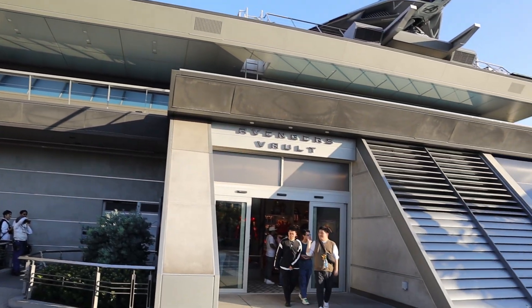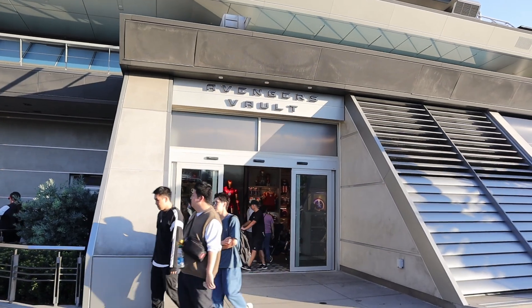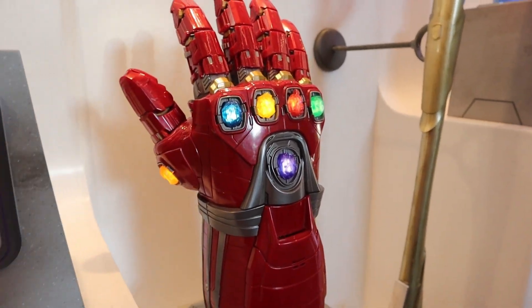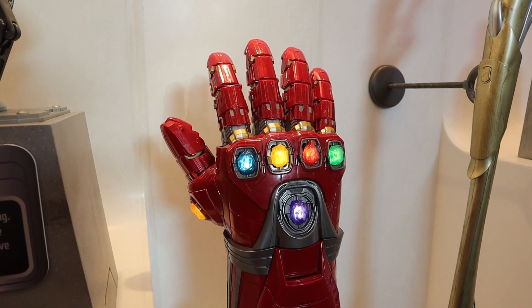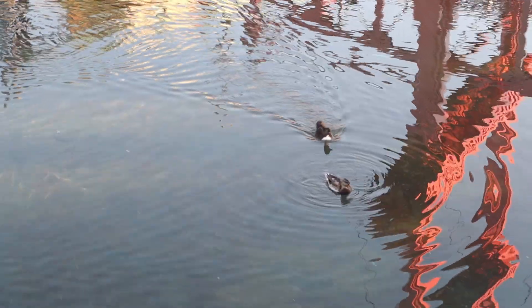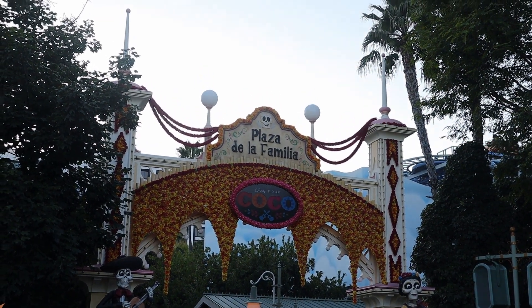Back at Avengers Campus, let's check out their new store, the Avengers Vault. This was supposed to be a ride, but we get a store. These are actually pretty cool — if there's one thing I would get, it would be the Infinity Gauntlet. They actually have Tony Stark's original heart too, which is pretty cool. In another life I actually want to be a Disney duck — they're always relaxing and treated like royalty around here.